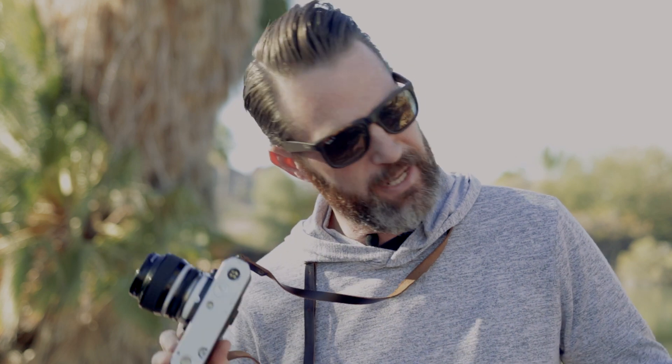Hey guys, welcome to another episode of Max Shoots Film, the YouTube series where I make an idiot of myself and upload it to the interwebs for everyone to see forever. Just kidding. So before we jump into the episode, I do want to give a quick shout out to all of my subscribers. You guys are freaking awesome. I hit 100 subscribers today.